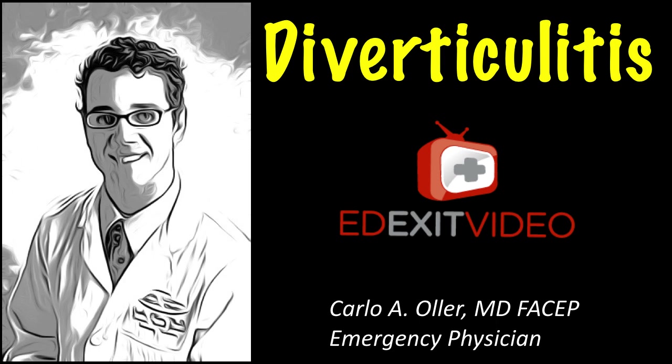Hello, my name is Dr. Carlo Oller, emergency physician and founder of edexitvideo.com, a website that provides a comprehensive library of patient medical education videos. This video is about diverticulitis.